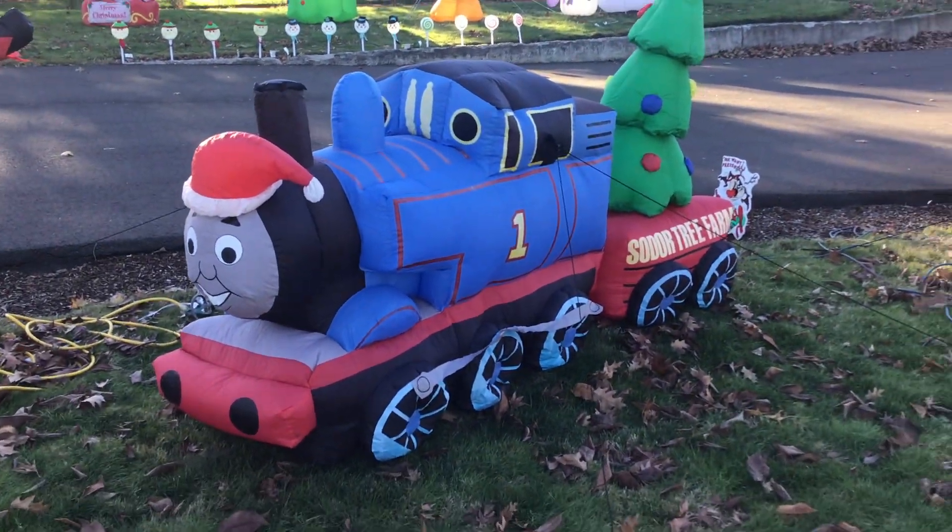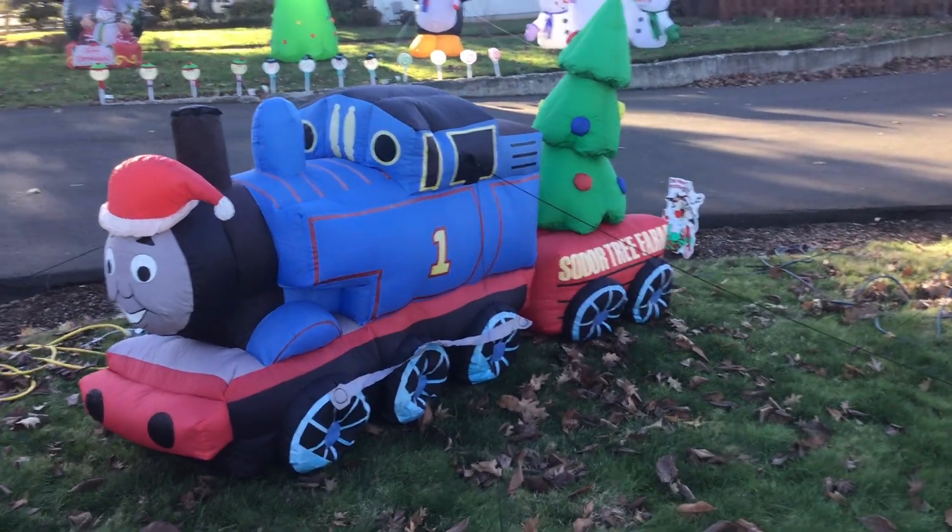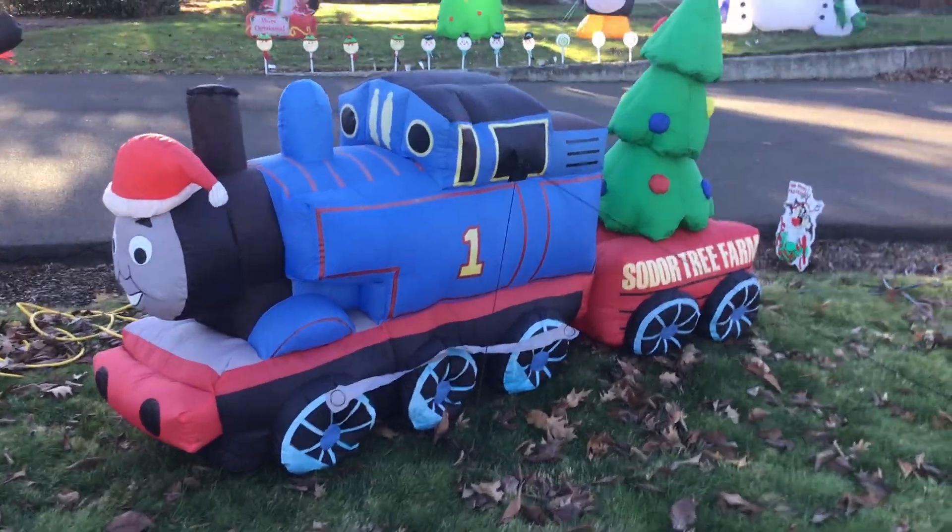We got the eight-foot-long Thomas the Tank Engine with the Sodor Tree Farm car. This one used to belong to my grandparents and they gave it to me.